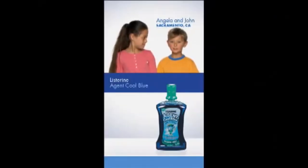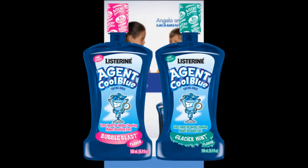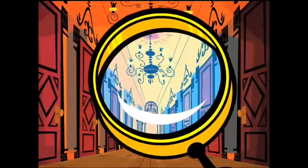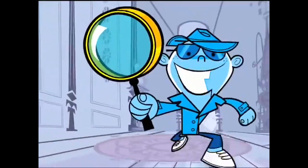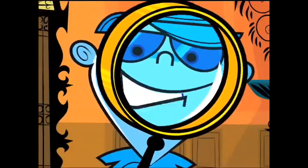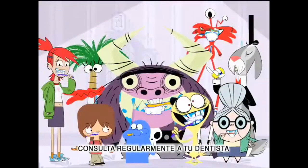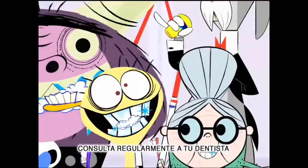Mainly the whole gimmick was that Listerine came in two different flavors, Bubble Blast and Glacier Mint. It would turn your teeth blue to reveal what you needed to brush away — basically to help you brush away any plaque. They even made a Spanish commercial that tied into the Cartoon Network show Foster's Home for Imaginary Friends. With Listerine, Agente Cool Blue, cepillarse los dientes nunca había sido tan divertido.